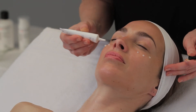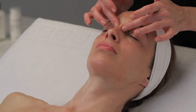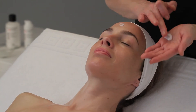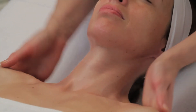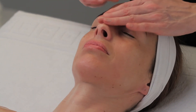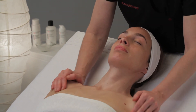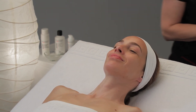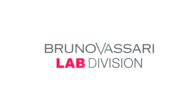Now apply Eye Concentrate to the eye area. To end the treatment, apply Power C Peptide Cream over face, neck, and décolleté.